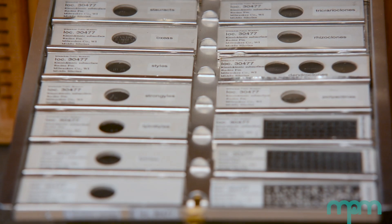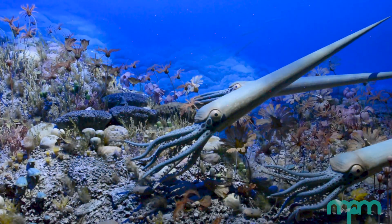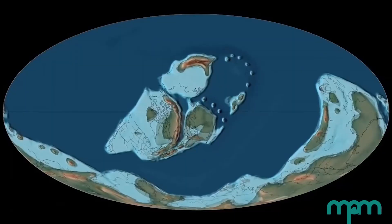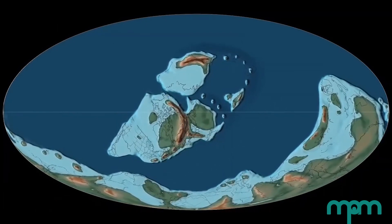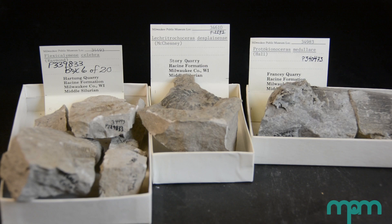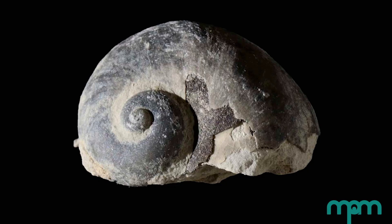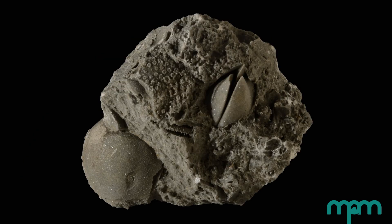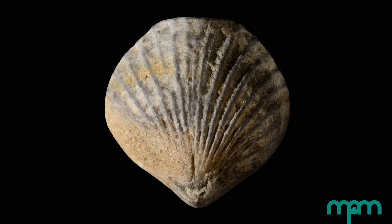One of our most important collections is our Silurian Reef collection. These fossils formed around 410 million years ago in warm shallow seas when Wisconsin was near the equator, and it also chronicles when we recovered from an extinction at the end of the Ordovician. So we can study how communities evolved and then diversified, because our Silurian Reef collection is one of the most diverse reefs until modern times.